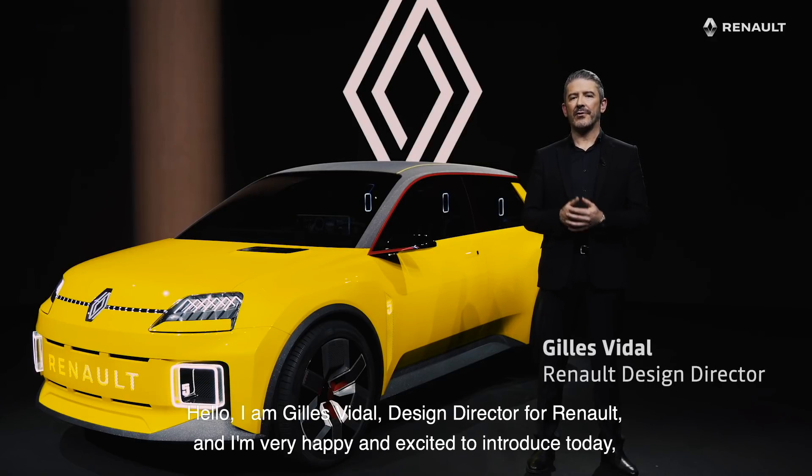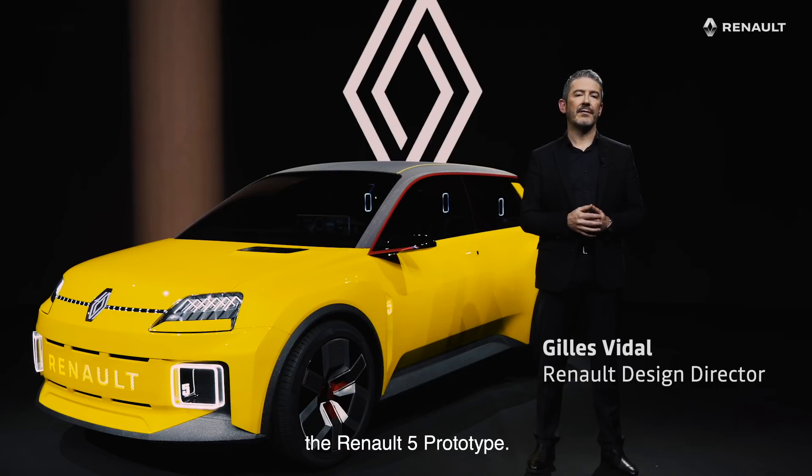I am Gilles Vidal, Design Director for Renault, and I'm very happy and excited to introduce today the new Renault 5 show car.